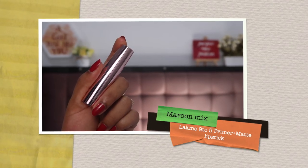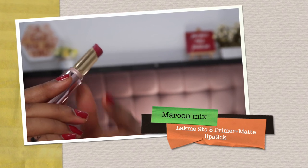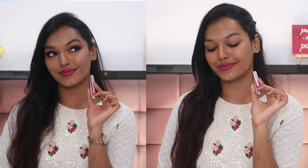Another must-have for the festive season is a nice maroony crimson reddish-pink shade. For that I have the Lakme 9-to-5 Primer Plus Matte lipstick in the shade 'Maroon Mix.' It's a very nice crimson maroon color. Being a bullet lipstick formula, it won't be overly drying underneath the mask, and it's very long-lasting because of the Primer Plus Matte formula. Among all of Lakme's bullet lipsticks, this one is the most long-lasting. It's priced at about 425 rupees — I'll leave all the links in the description.